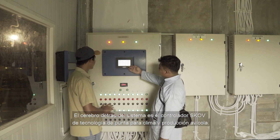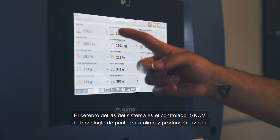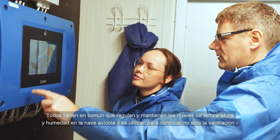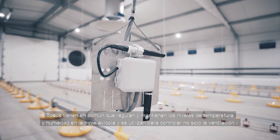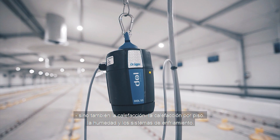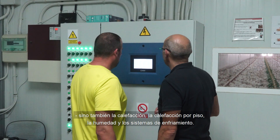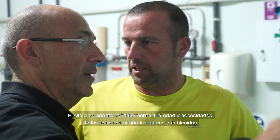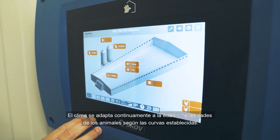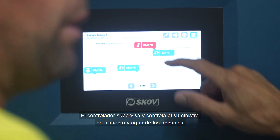The mastermind behind the system is SCOV's cutting edge climate and production controllers for poultry production. Common to all controllers is that they precisely regulate and maintain the temperature and humidity levels in the livestock house, and are used for controlling not only ventilation but also heating, floor heating, humidity and cooling. The climate is continuously adapted to the animals' age and needs based on the set curves.